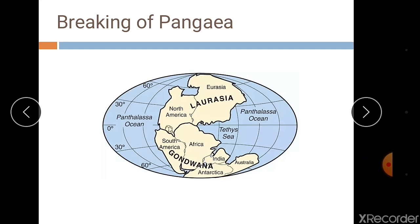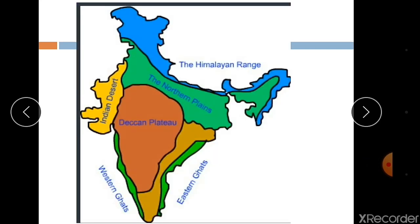The Himalayan uplift of the Tethys Sea and the subsidence of the northern flank of the peninsular plateau resulted in the formation of a large basin. In due course of time, this depression gradually got filled with the deposition of sediments by the rivers flowing from the mountains, and the extensive alluvial deposits led to the formation of the northern plains.